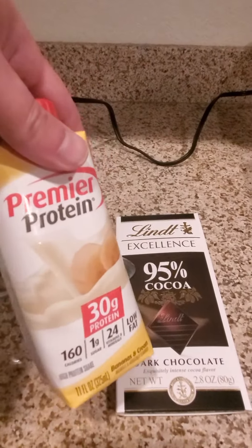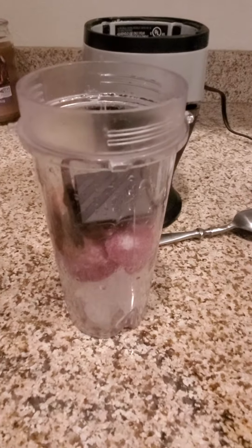Not chocolate — Premier banana shake. And three or four ice cubes. Give me one second, I'm going to blend it all together.